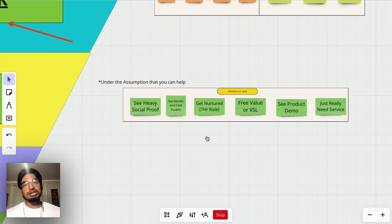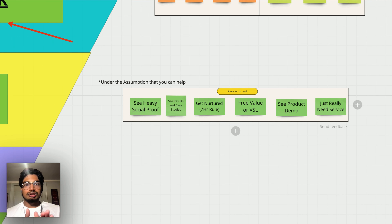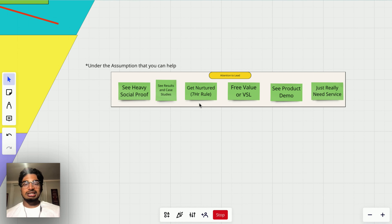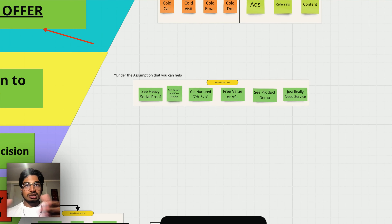The ways you turn attention into a lead are: one, heavy social proof — if someone sees you flexing client results, that's social proof ingrained psychologically. Two, results and case studies — it only takes one case study to change your life; if you can show someone results, they're much more likely to go from having your attention to being genuinely interested. Three, the seven-hour rule: if someone watches seven hours of your content, by nature they get attracted to you and start to believe what you have to offer. I'm using this funnel right now — you'll see that as we go on.